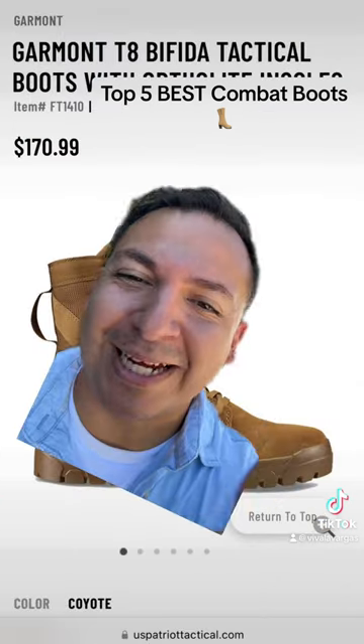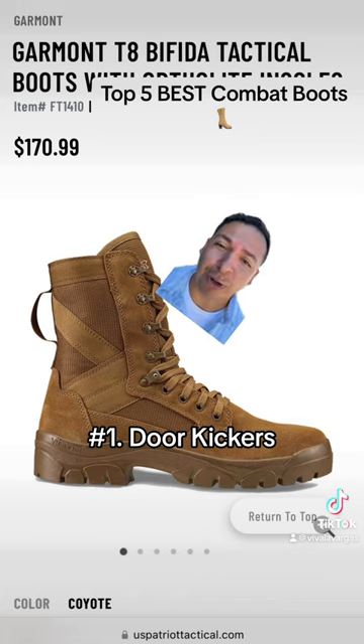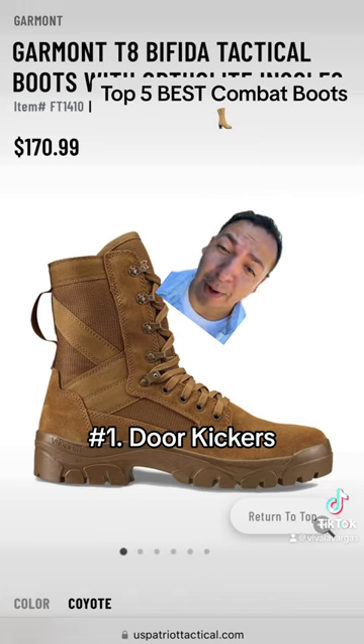My number one combat boot is the Garmont T8 Bifidas. Comfortable in any situation, and they saved my foot from getting ripped off in a Bradley accident.